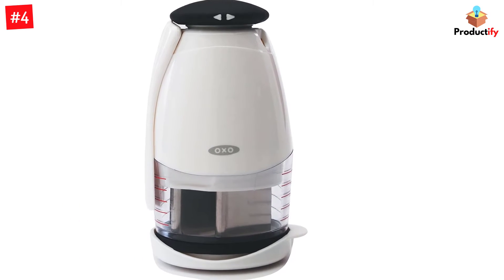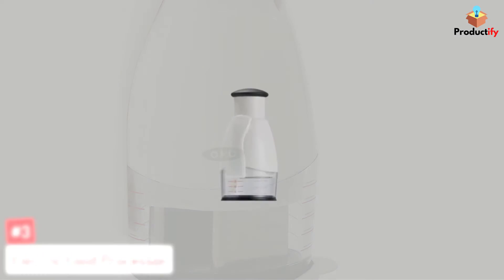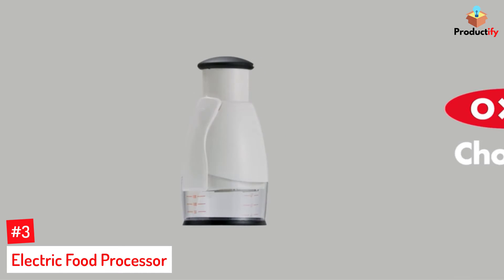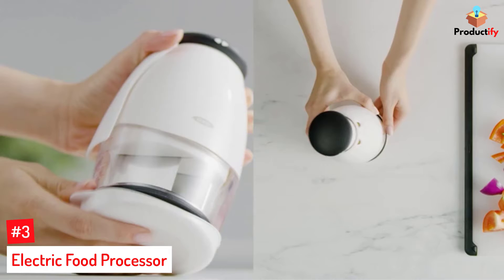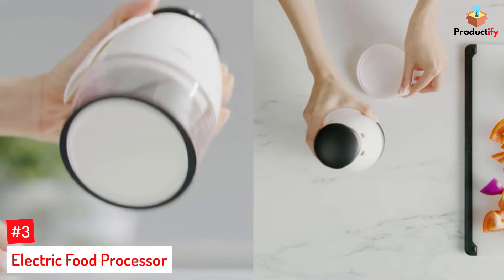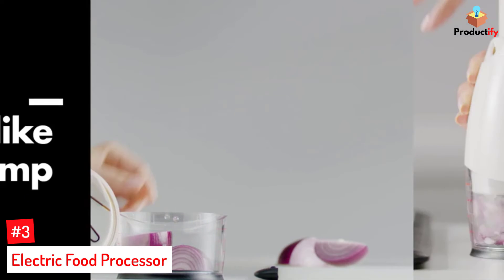When chopping is done, this is easy to disassemble and it's dishwasher safe. Number 3: Electric Food Processor. No need for electricity, manual pushing, or cranking. This cordless electric chopper has a 5 cup capacity and can chop up to 40 onions on a single charge.